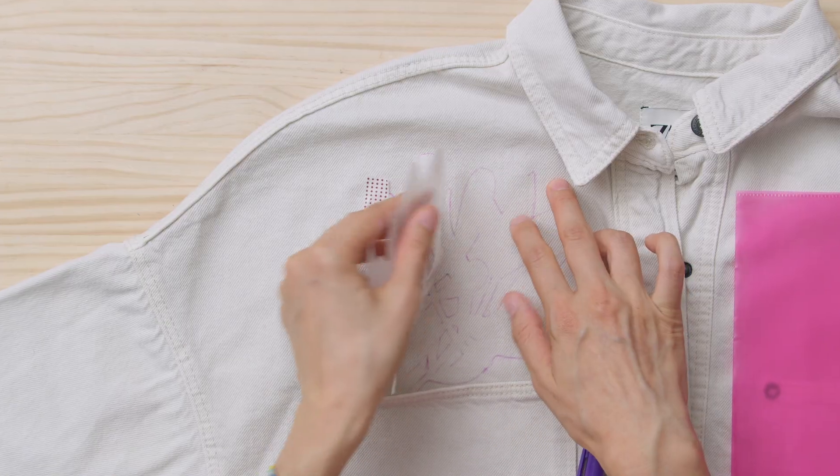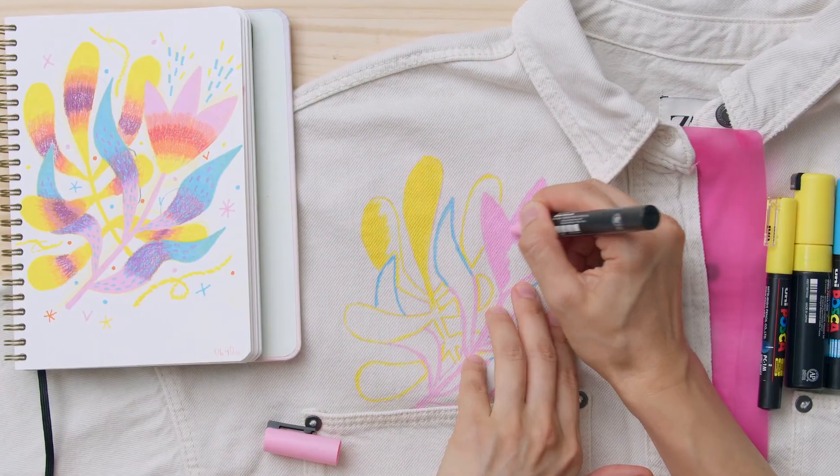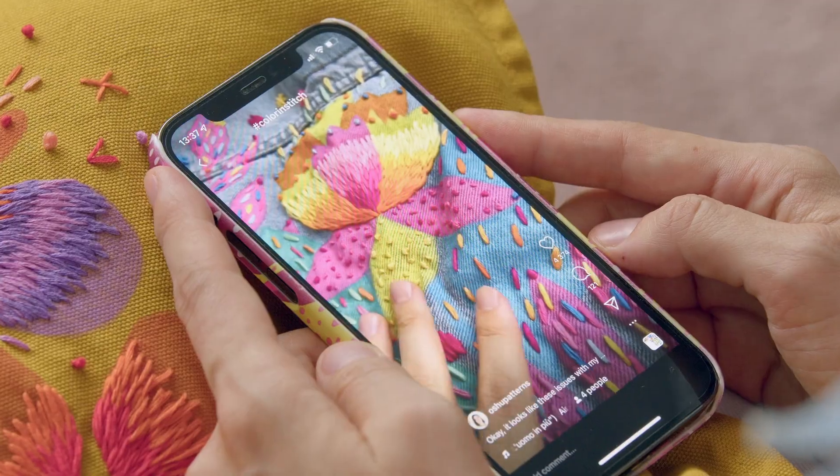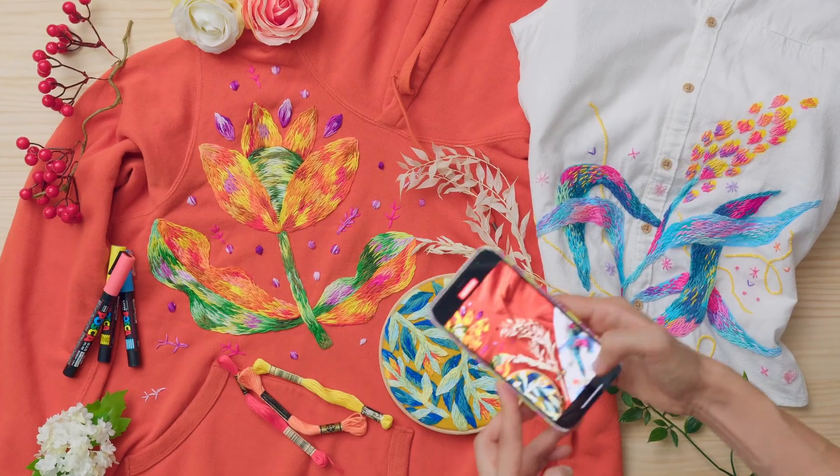Time to get crafting! We will choose the topic, make a design, place it on the garment and fill it with paint and threads. Lastly, I will show you how to take care of your creations and tell you why I find it important to share your art with the world.